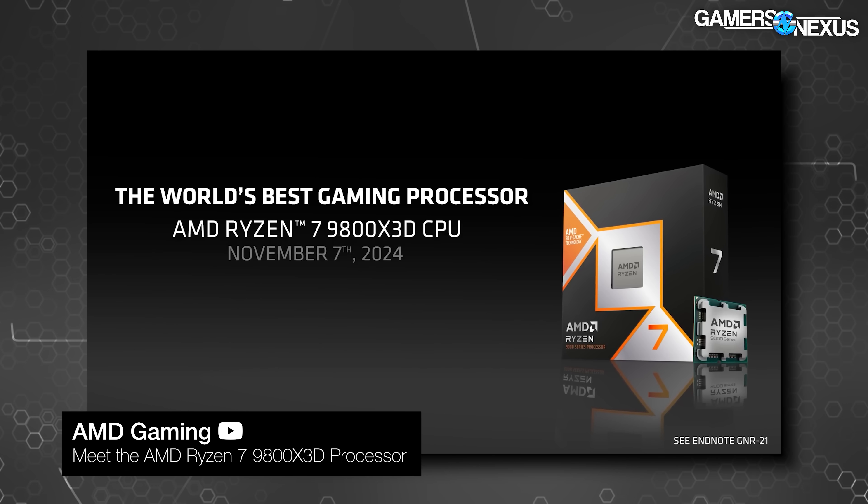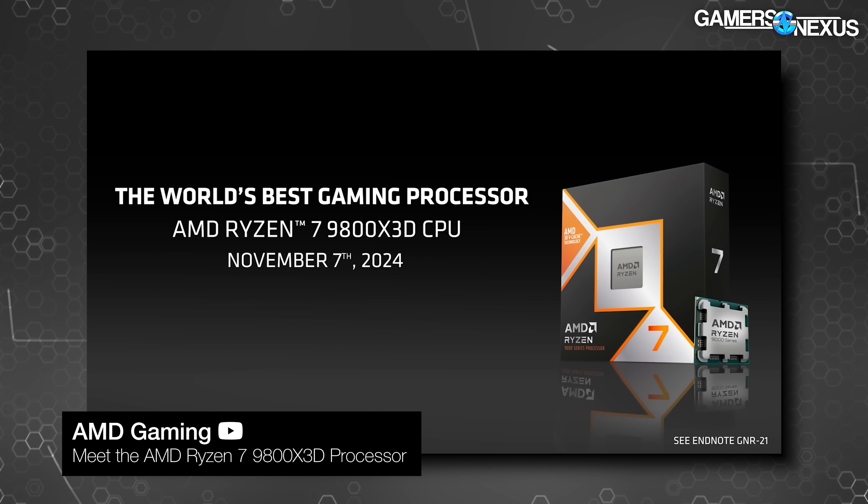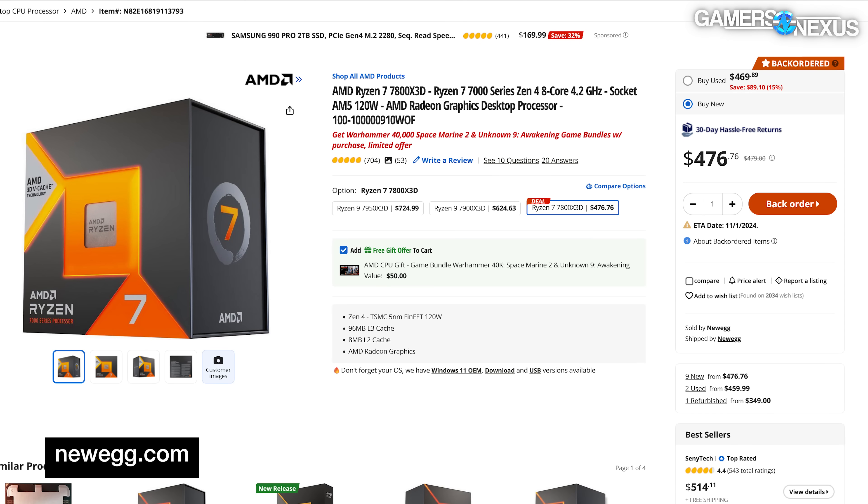The 9800 X3D is going to ship on November 7th. Our review will go out around that time — we have it already now. Although the CPU's price is $30 higher than the original MSRP for the 7800 X3D, lately — as in the last week with the 285K being out — the 7800 X3D has been around $480, so the same price at least in very recent history. I don't know if when this video goes up they'll come down.